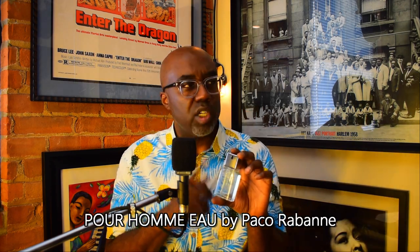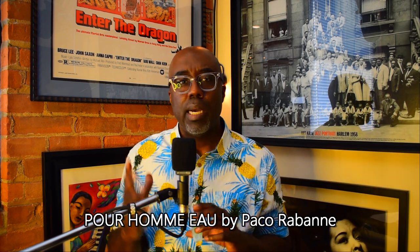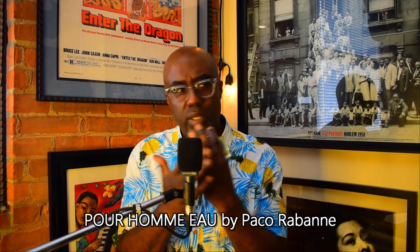Now into some vintage fragrances. First up from the house of Paco Rabanne, this is 'Eau' — I've been up on this one for about a couple years. Really nice fragrance — think pine and watery notes, almost perfectly blended together. It doesn't get a lot of love on Fragrantica, even when it came out it didn't get much commercial love, but it's a really well-done fragrance you probably want to check out.